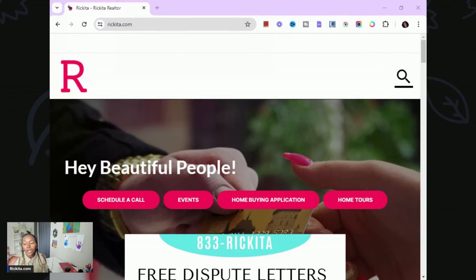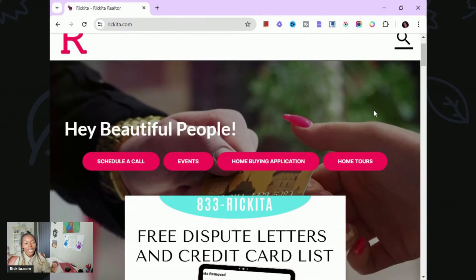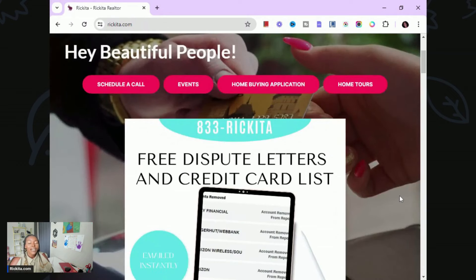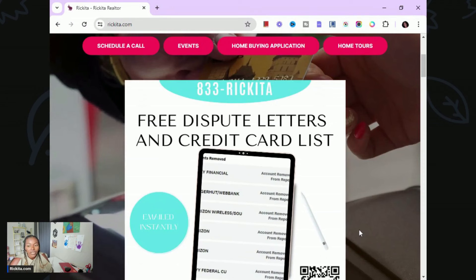For those watching for the first time, let me show you my website. On my website I have a lot of stuff catering to people who need to build their credit, have no credit at all, need to repair their credit, or want higher limit credit cards. You can schedule a call, see upcoming events, do a home buying application, and check out home tours. I also have a free dispute letter you can download to remove negative accounts like charge-offs, collections, and bankruptcies.